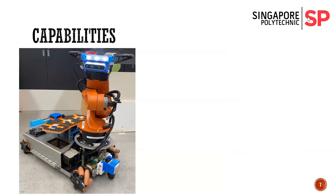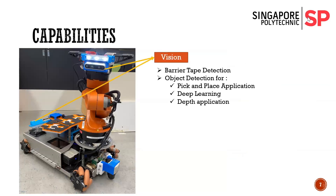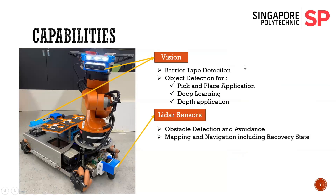Some of the capabilities of our robot include vision, which is performed by our cameras located both front and back. They scan for barrier tapes, while the front camera has two additional tasks: object detection and depth calculation for table height. For LiDAR sensors, they are located both at the front and back, and they detect obstacles and help the robot plan a path to avoid them. They are also used in recovery states.